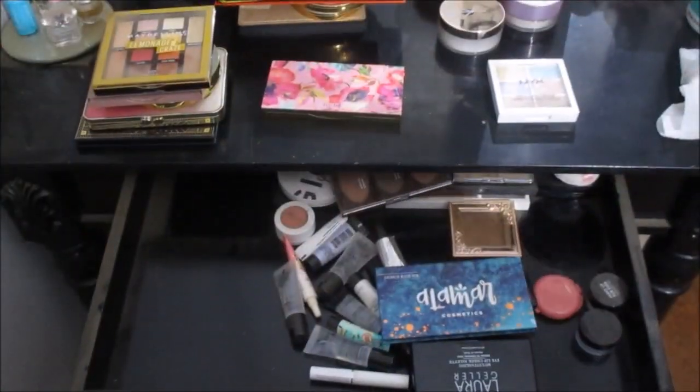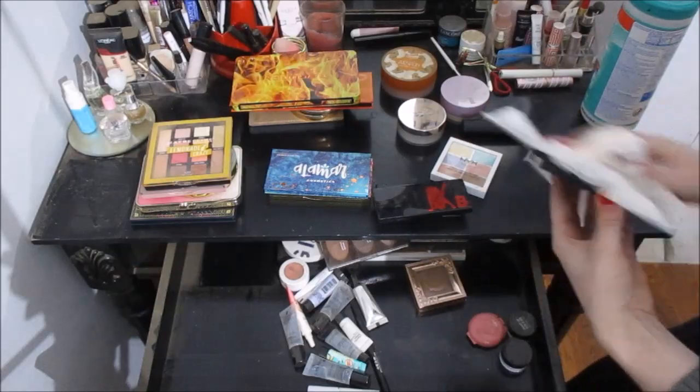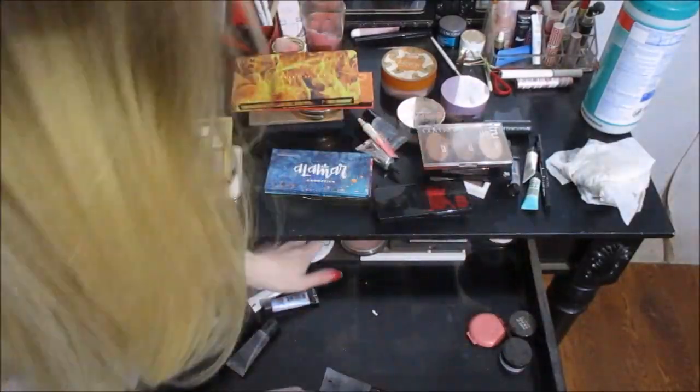I'm kind of organizing it as I go. I just cleaned a drawer out. Now I'm going to wipe it with just a wet cloth first, and then I'm going to go in with a disinfectant one.